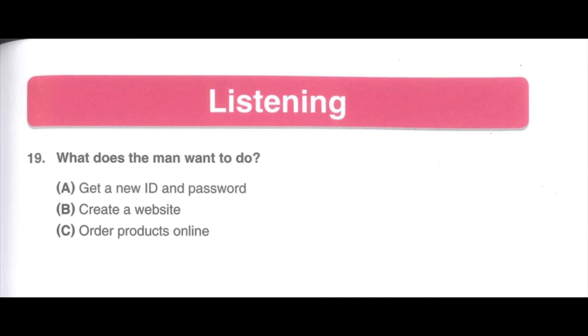Number 19. Listen to a phone message. Hi, I am trying to log in to your store's website, but it's not working. I need to order some items today, as I need them urgently. I entered my ID and password and clicked on the submit button, but nothing happened after that. Could you help me fix the problem? What does the man want to do? A. Get a new ID and password. B. Create a website. C. Order products online.